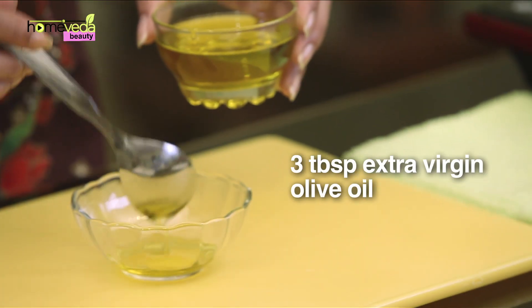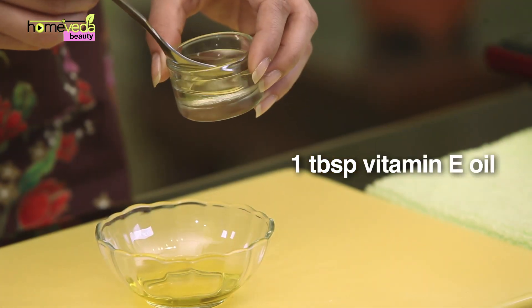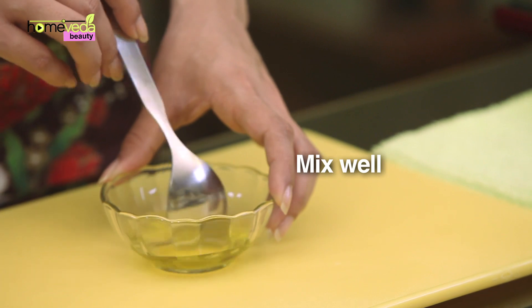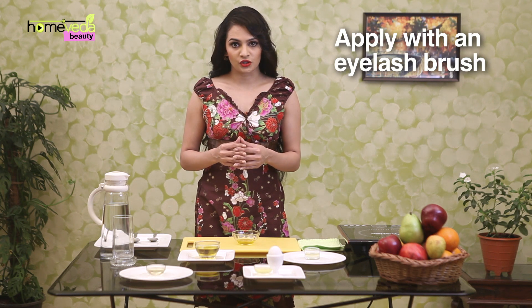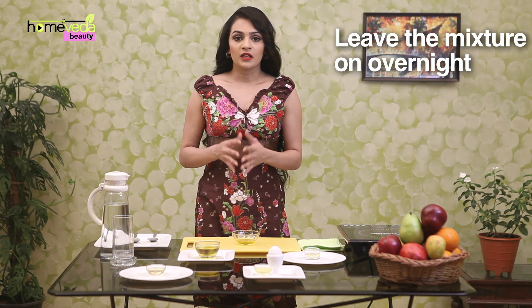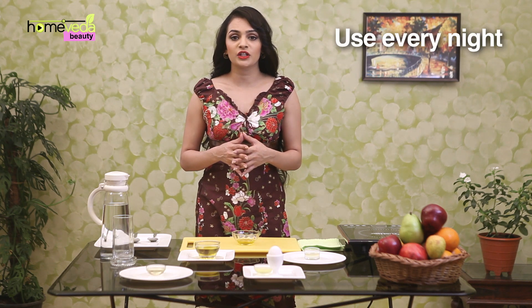To make this mixture, take 3 tablespoons of extra virgin olive oil and add 1 tablespoon of vitamin E oil. Mix this well. Take 2 drops of this mixture and apply it on the eyelashes with an eyelash brush. Leave the mixture on overnight — it will get absorbed. This remedy can be used every night for moisturising and conditioning your eyelashes.